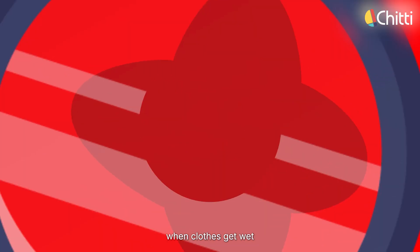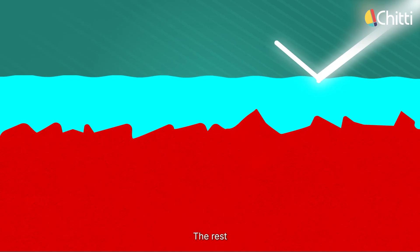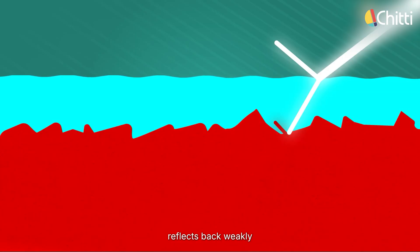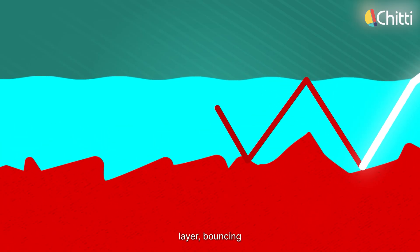At a microscopic level, when clothes get wet, a thin layer of water forms over the fabric. So even before light reaches the cloth, first it has to cross that water layer. Some light reflects off the water surface itself. The rest enters the water. Since water is denser than air, light slows down and bends — this bending is called refraction. After refraction, a part of the light gets absorbed by the cloth, while another part reflects back weakly. And most importantly, some of the light gets trapped inside the water layer, bouncing back and forth. This is called internal reflection.